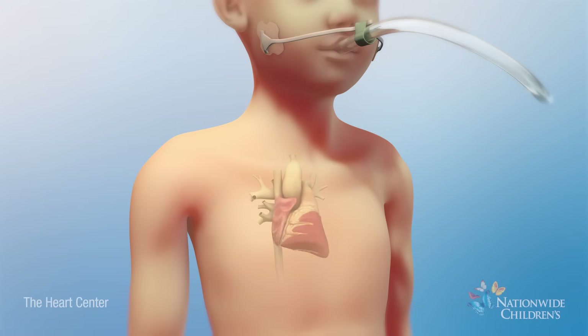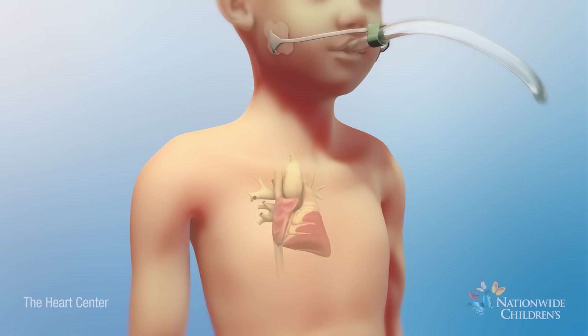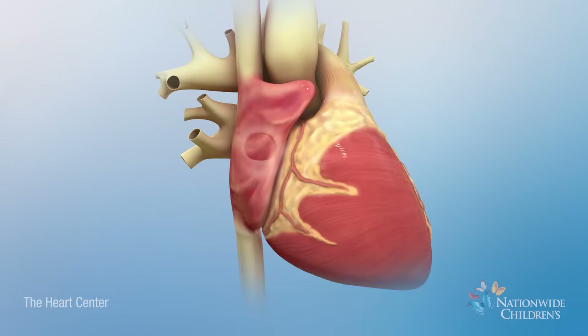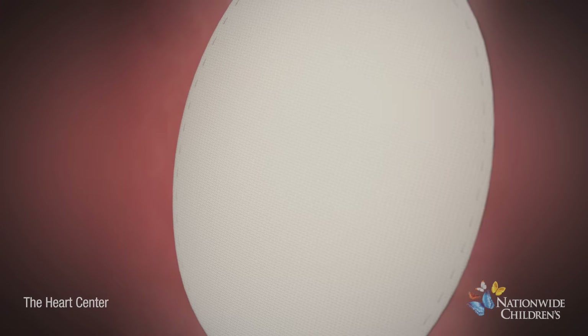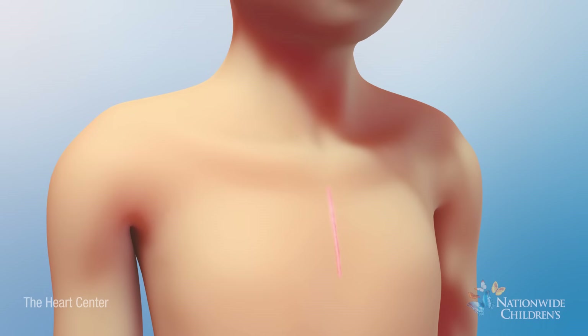When the hole is too big, or when there is no place to attach the device, open heart surgery is necessary to close the hole. To begin, the surgeon will make an incision in the chest. Once the heart is reached, the hole will be closed with a patch. The incision will then be closed and covered with sterile dressings.